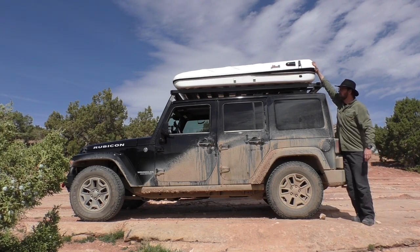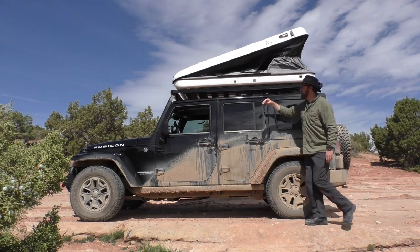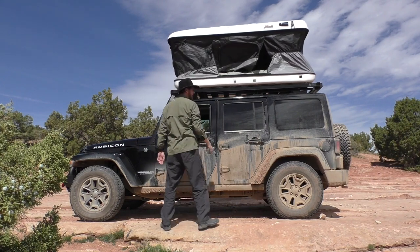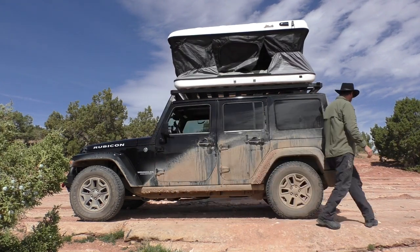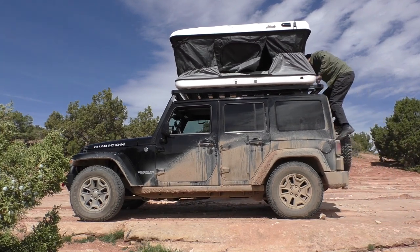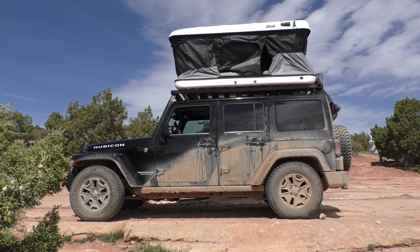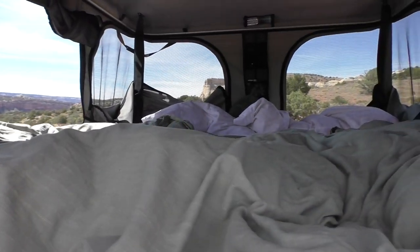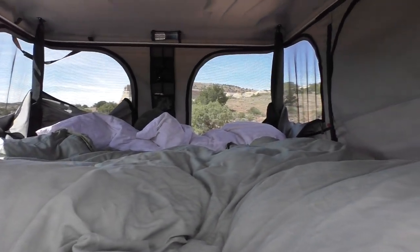We keep two blankets inside — a down comforter and a regular blanket — plus our pillows, and we have two ladders stored inside of it right now. The overall weight when driving down the highway, you can feel it. There's a little bit of wind noise, but overall totally manageable and worth it once we get here. We just popped the tent and all of our bedding is inside. This is the inside view of the Evasion XXL model.